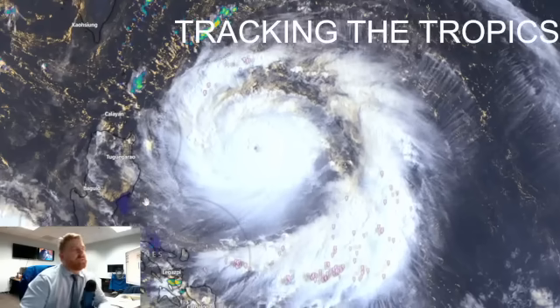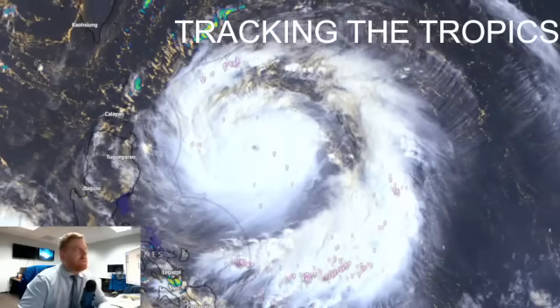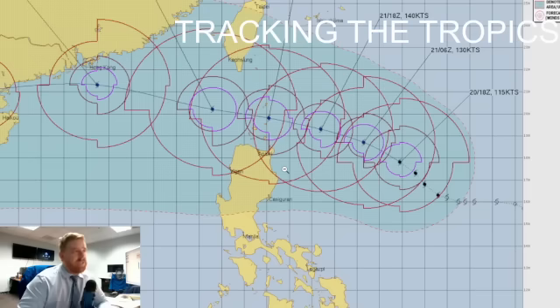The majority of this discussion is going to be about Nando, also known as Ragasa internationally, which has continued to strengthen today. The winds within it are about 115 knots, so that Cat 4 status is expected to become a Super Typhoon Cat 5 as it approaches the Batanes Islands, just off the northern coast of Cagayan. They're going to be looking at some absolutely destructive conditions as we go through Monday.